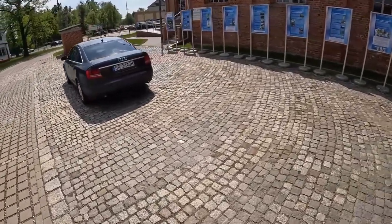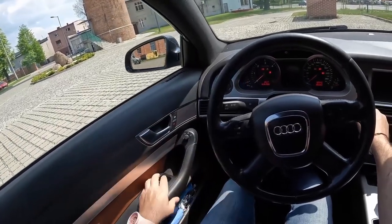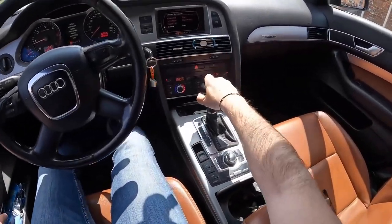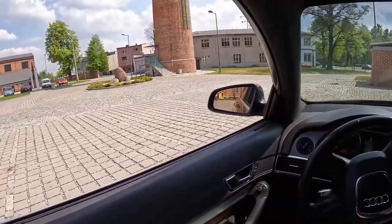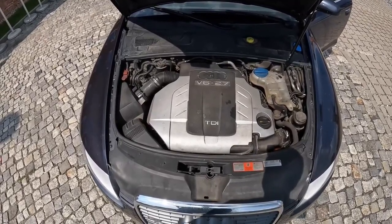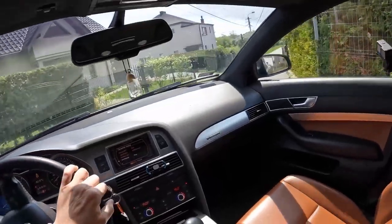The 2008 Audi A6 is a luxury sedan with a spacious and luxurious interior. It features high-quality materials throughout, including leather seats and a premium sound system. The A6 also has advanced safety features such as stability control, traction control, and front and side airbags. The car is equipped with a V6 engine that produces 255 horsepower and 243 pound-feet of torque, with a top speed of 130 miles per hour and a 0-to-60 time of just 6.7 seconds.